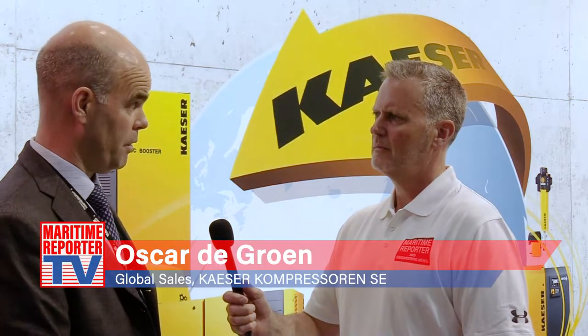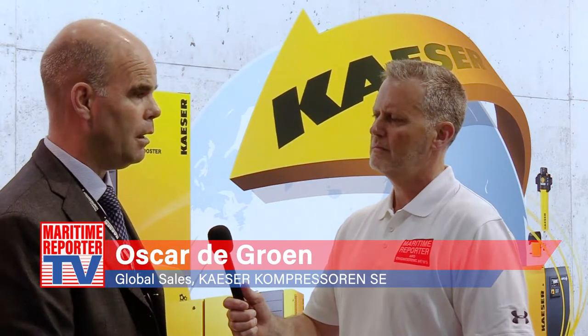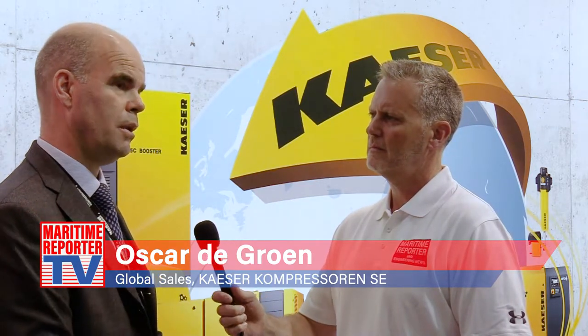Oscar, what is your title and what specifically are you responsible for with KAESER? Together with my colleague, we are the new global development managers for developing the marine business for KAESER. We are a well-known industrial manufacturer of industrial compressors, but we now have the strategy to position ourselves much more in the marine markets.